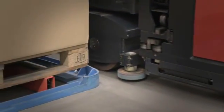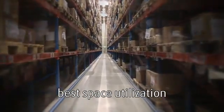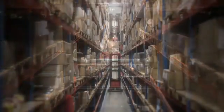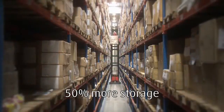Linder's K trucks make better use of space due to the narrow aisle width. That is achieved with the Linder overreach function, and combined with its maximum lift height of 17 meters, storage capacity can be increased by 50%.